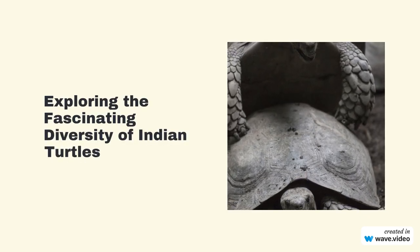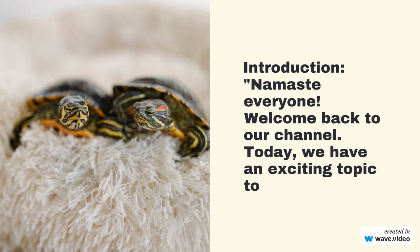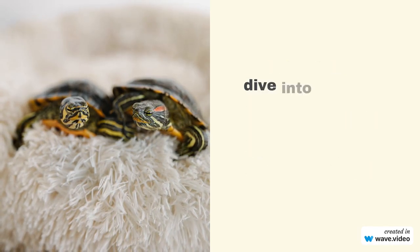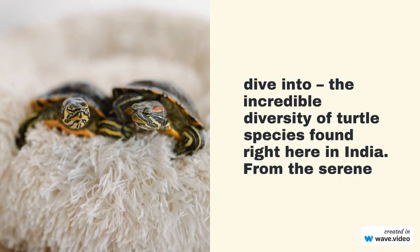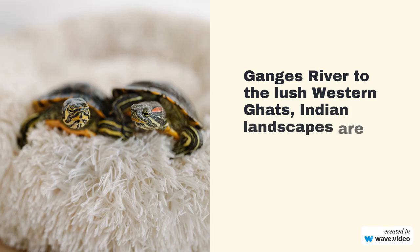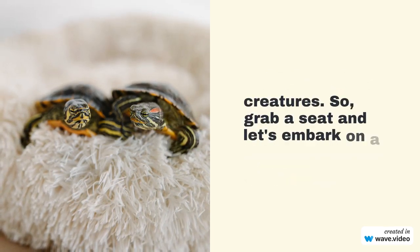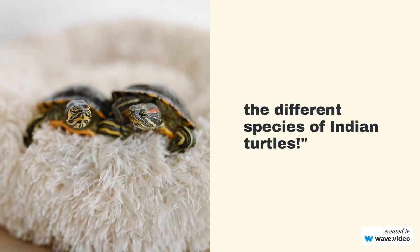Namaste everyone, welcome back to our channel. Today we have an exciting topic to dive into — the incredible diversity of turtle species found right here in India. From the serene Ganges River to the lush Western Ghats, Indian landscapes are home to a variety of these fascinating creatures. So grab a seat and let's embark on a journey to explore the different species of Indian turtles.